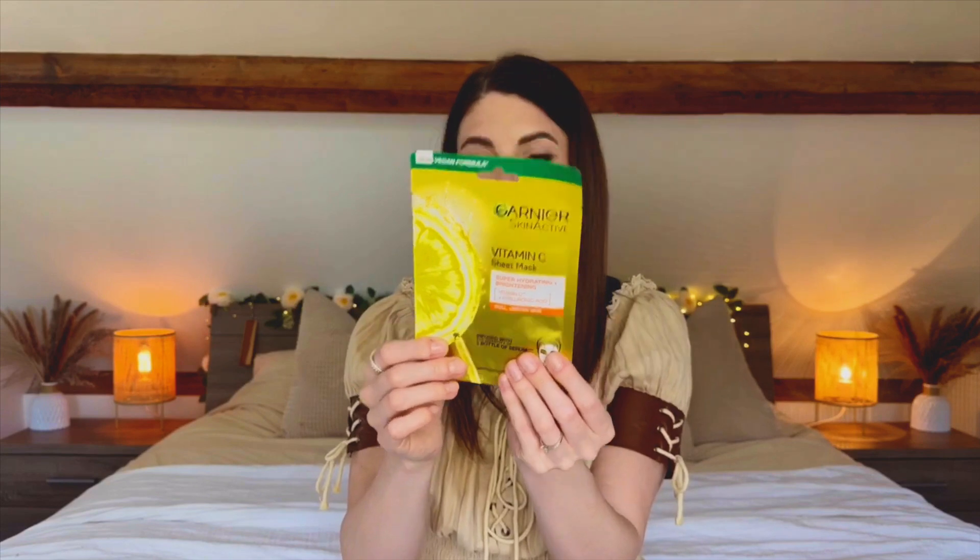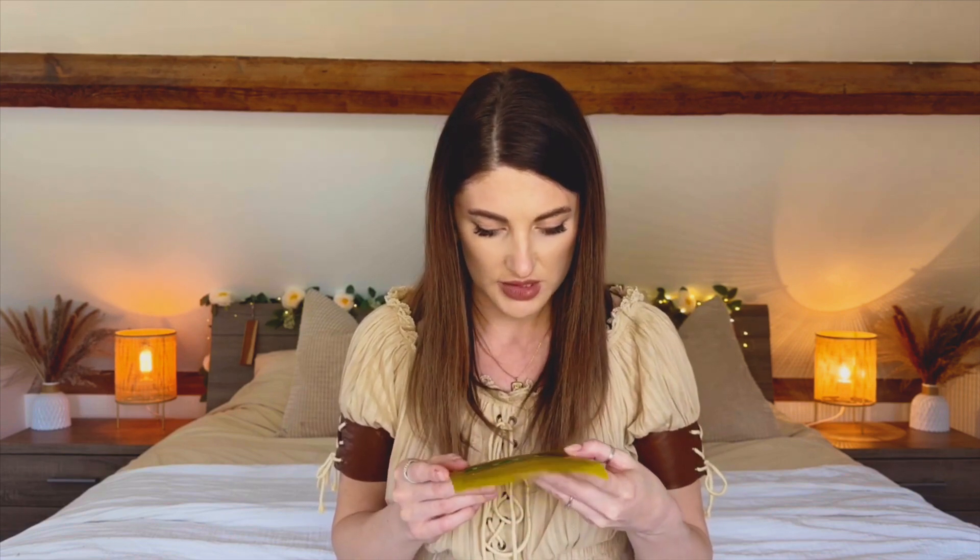Next up I picked myself a little face mask — it is a Garnier Vitamin C sheet mask. I've probably tried all of their face masks but I've never seen this one before. When I saw it I thought I need to grab it and try it out. It's only £1.99 and it says super hydrating and brightening. It's got Vitamin C and hyaluronic acid, it's good for dull and uneven skin, and it says it's infused with the quantity of one bottle of serum. Generally I do love the sheet masks from Garnier.